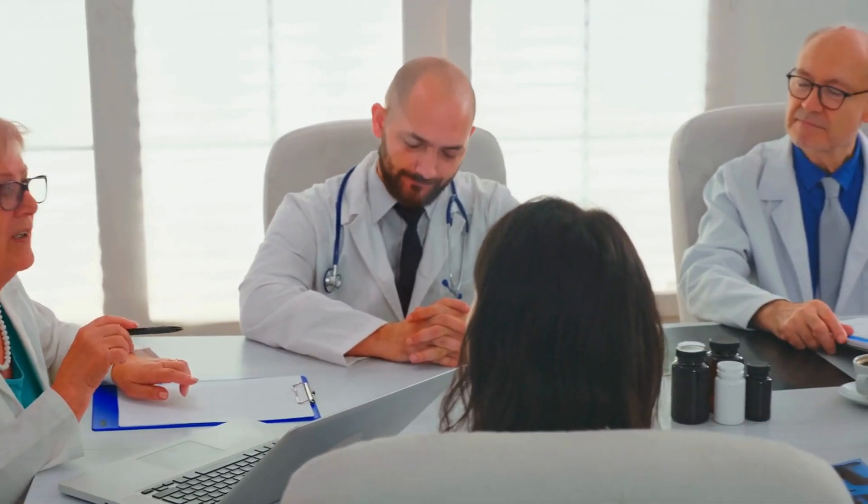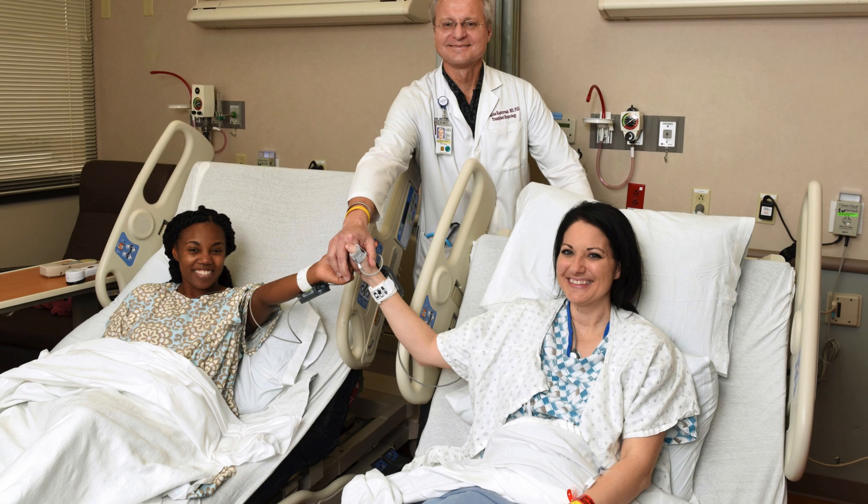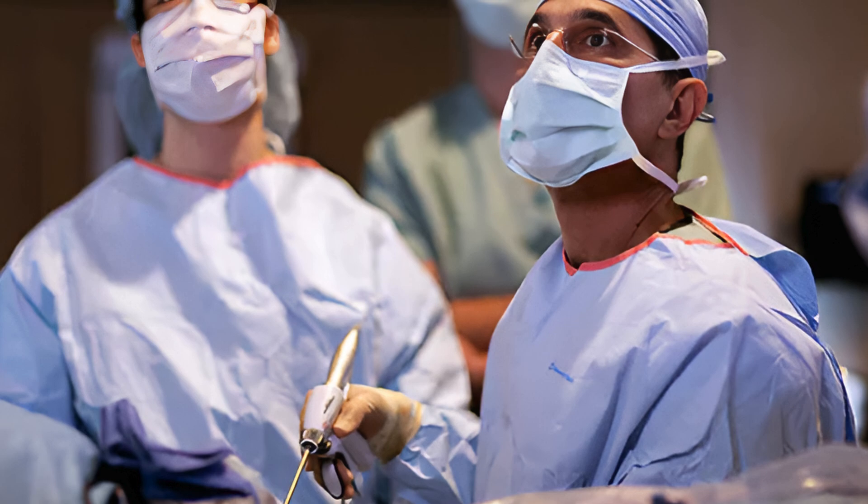Advancements in medical science have greatly improved the success rates of kidney transplants. Innovations such as laparoscopic donor nephrectomy, which minimizes recovery time for living donors, have made the donation process less invasive.